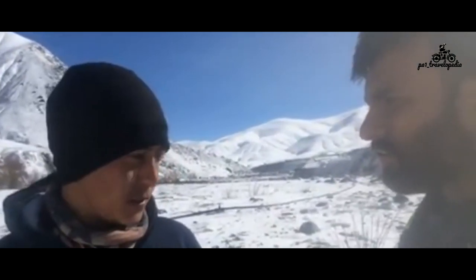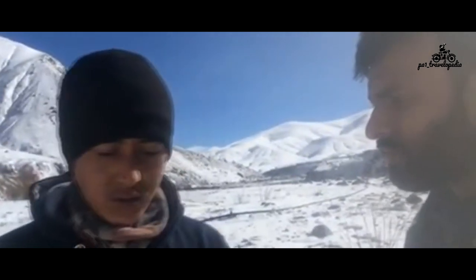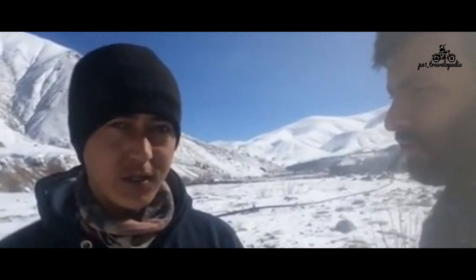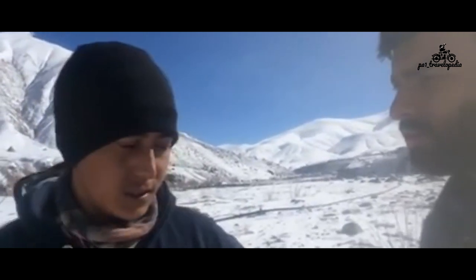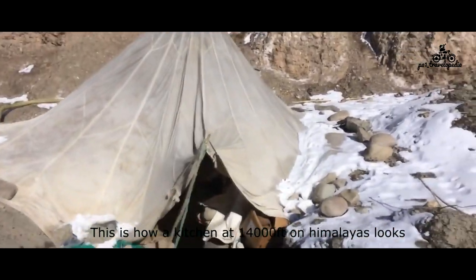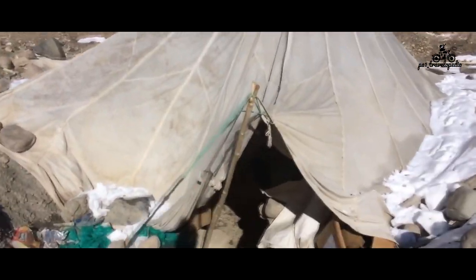This is how the kitchen looks at 14,000 feet. This is where people stay and this is their kitchen.